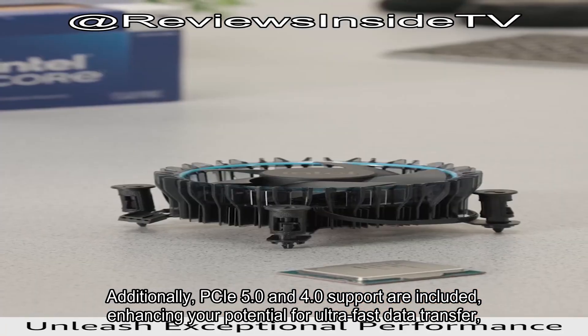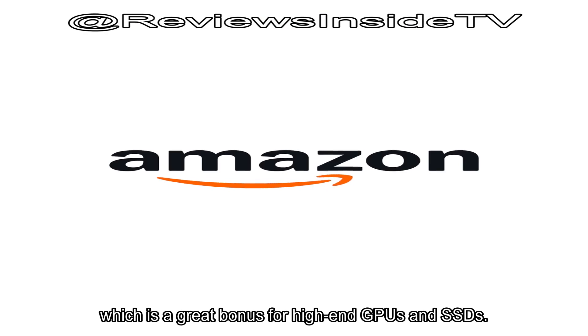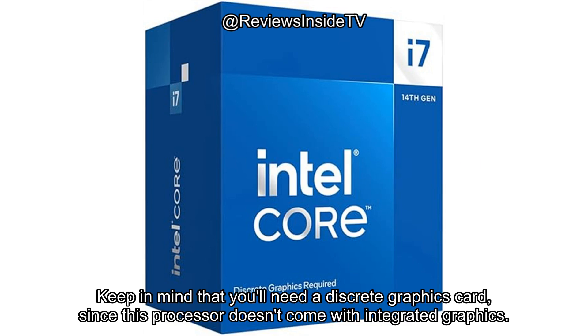PCIe 5.0 and 4.0 support are included, enhancing your potential for ultra-fast data transfer, which is a great bonus for high-end GPUs and SSDs. The thermal solution ensures the processor stays cool, though keep in mind that you'll need a discrete graphics card, since this processor doesn't come with integrated graphics.